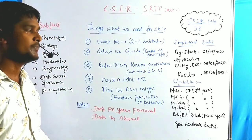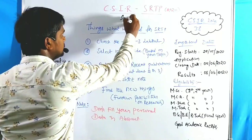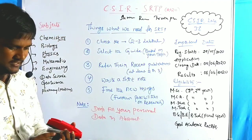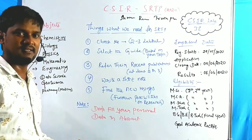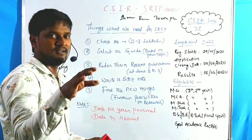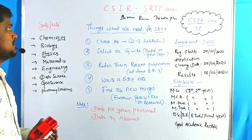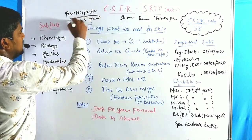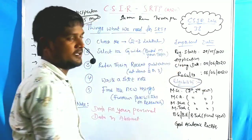This is CSIR SRTP 2020 — the Summer Research Training Program. They are giving the opportunity for MSc final year and first year students who are in their final semester. They also provide a participation award, and the top five projects get an award. That is the criteria.